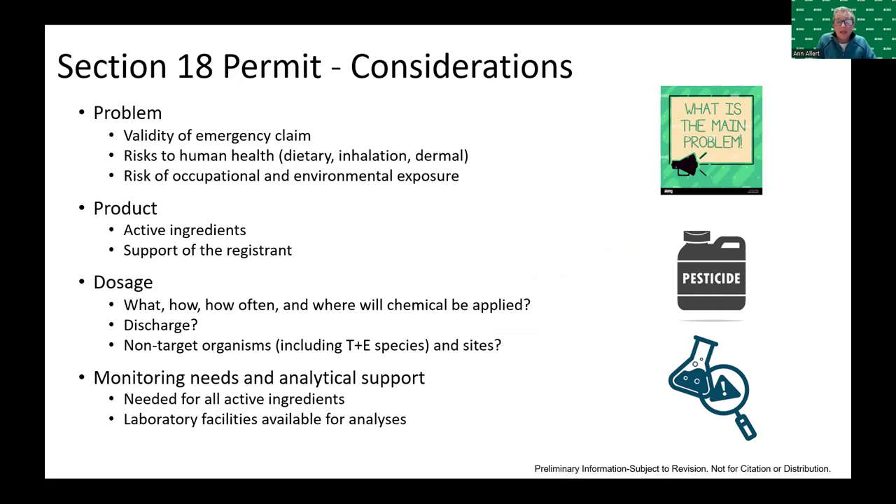Considerations for granting Section 18 permits include the validity of the emergency claim, the risk to human health, and the risk of occupational and environmental exposure. It requires that a product is identified and the product registrant is supportive of its use. Resource managers must provide regulatory agencies with the nominal or target concentration and a plan for how often and where the chemical will be applied.